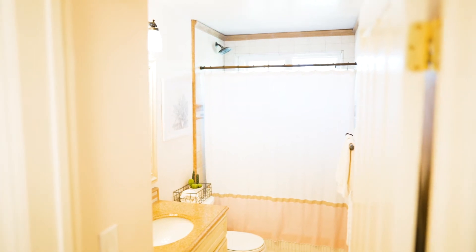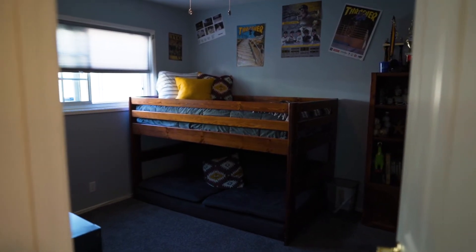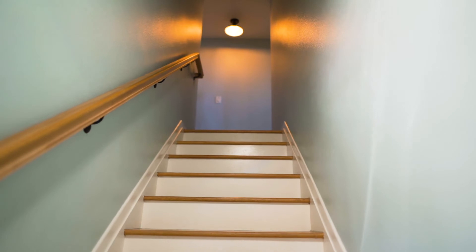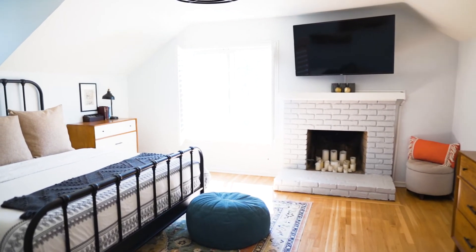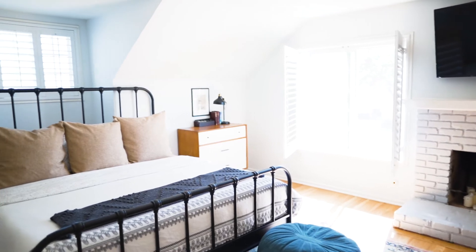Plantation shutters cover the majority of the dual-pane white vinyl windows, providing both privacy and luxury. Hardwood floors welcome you to the upstairs where the master retreat awaits. The grand master bedroom provides spaciousness, a second fireplace, and a walk-in closet.